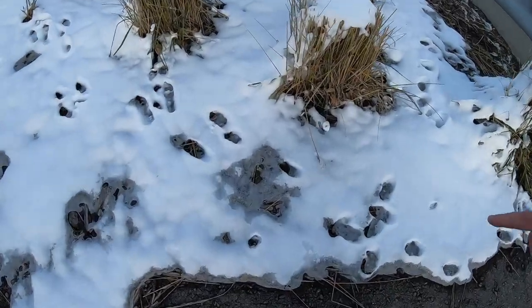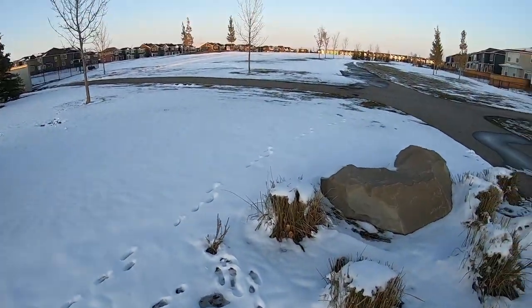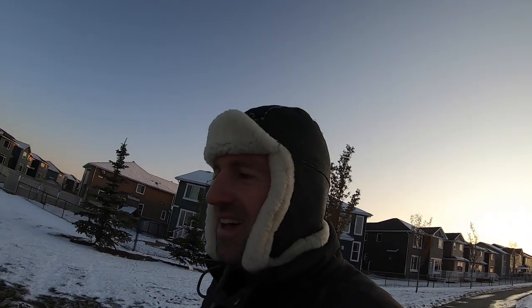Actually, there are a lot of jackrabbit tracks around here. Look at all of these — you can see them going through the snow. So maybe today we can be hunters and go hunting for Mr. Jack.